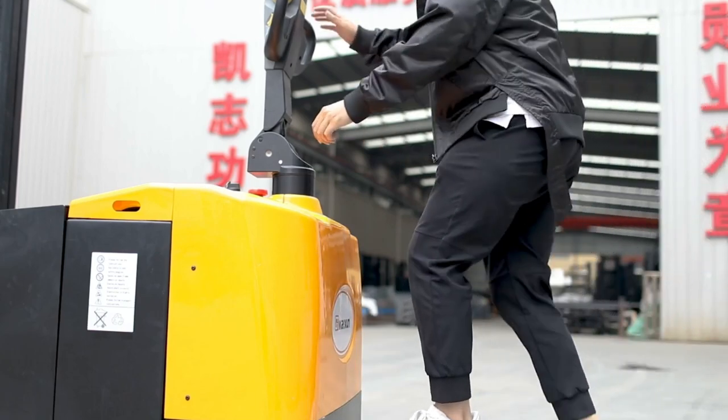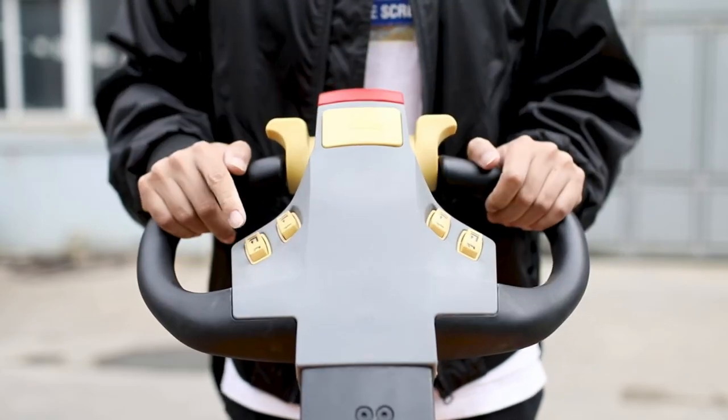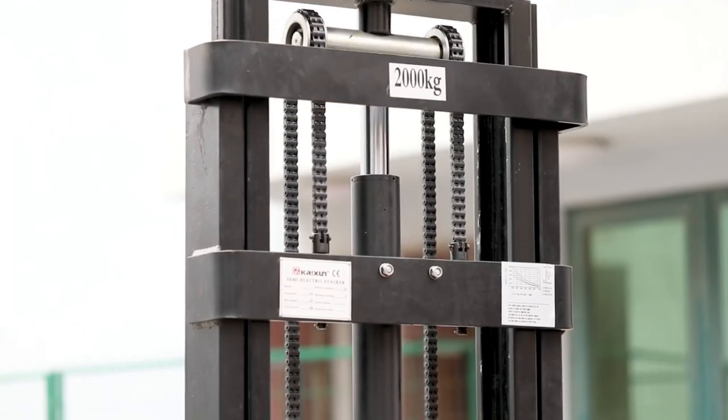Reach truck. The standing driving forklift has the advantages of no pollution, low noise, high energy conversion efficiency, and simple and convenient operation.